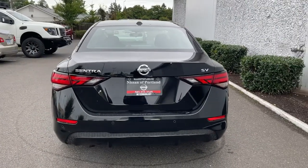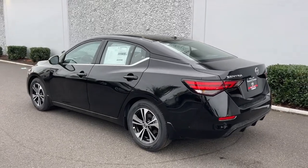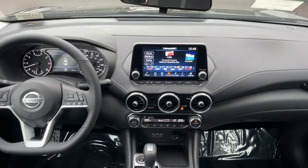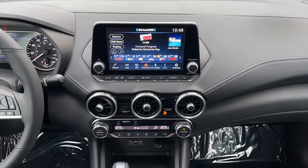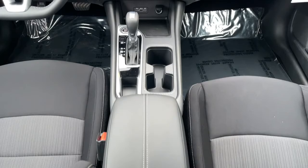Here's a sporty Nissan Sentra, the powerful mid-size four-door that prioritizes comfort, convenience, and safety. From its standard suite of driver assist tech to its spacious upscale cabin and thoughtful storage solutions, this snazzy sedan makes your daily drive pure pleasure.